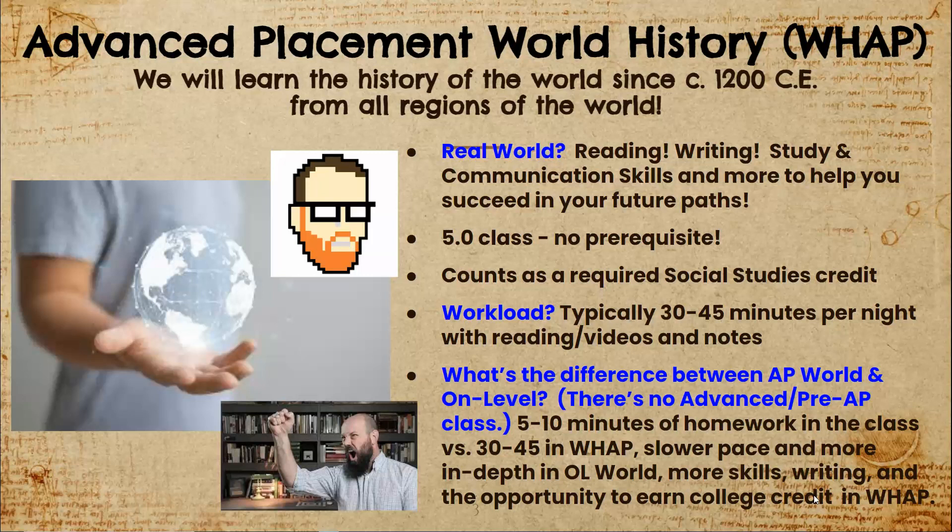As far as real-world experience you get out of this course, we cover a variety of skills: reading, note-taking, writing, study skills, and even communication skills — everything we can think of to help you succeed not only at Allen High School, but in college or your future career paths.